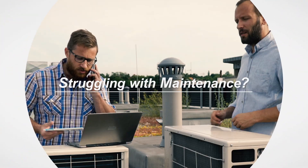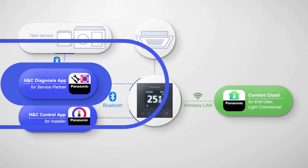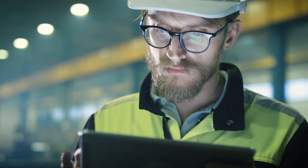Struggling with maintenance? The H&C diagnosis app enables diagnosis from outdoors. And through Connex, users can visualize the operation status and diagnose failures even from indoors.